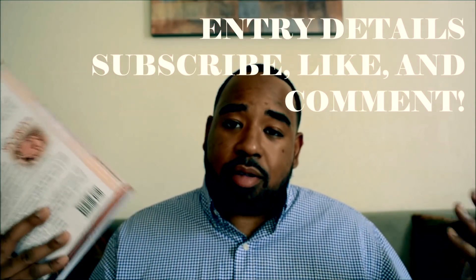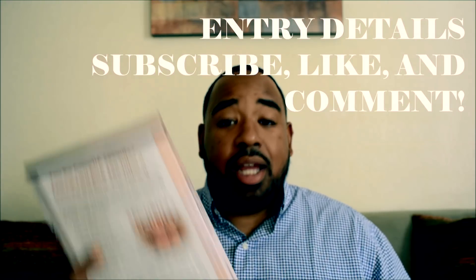Now let's talk about this CompTIA Security Plus exam book by Darrell Gibson. This book has four and a half stars on Amazon and about 820 reviews. I think it's the top book for the Security Plus. All you've got to do is subscribe, like, and comment, and this book can be yours.